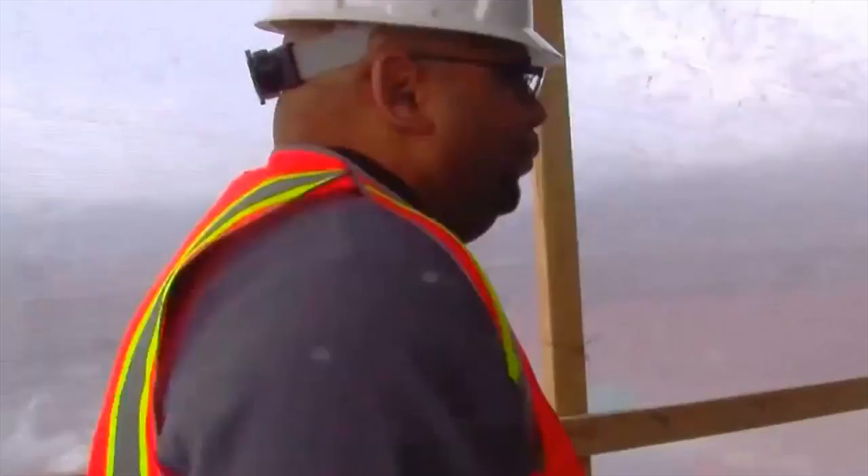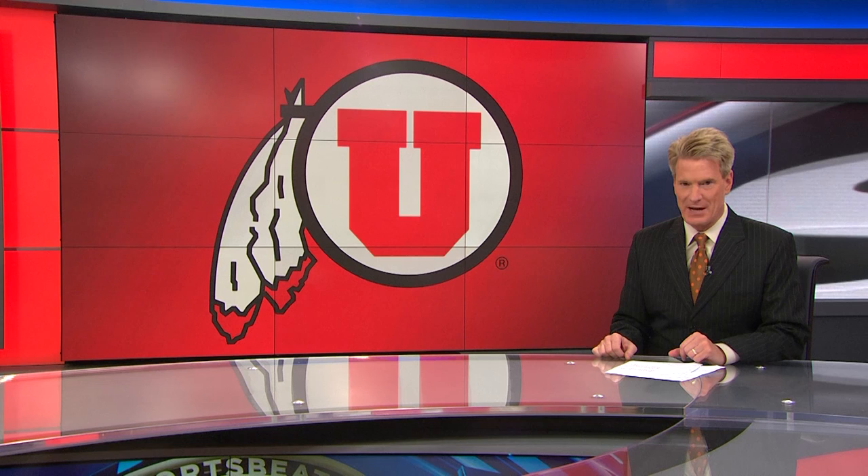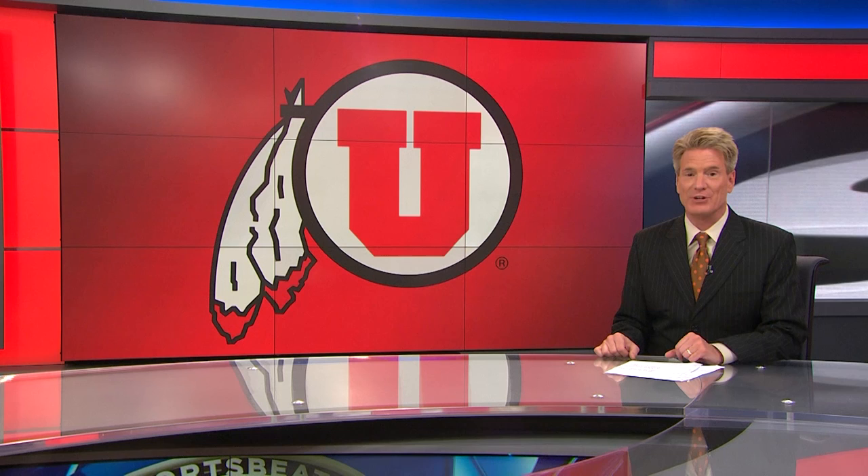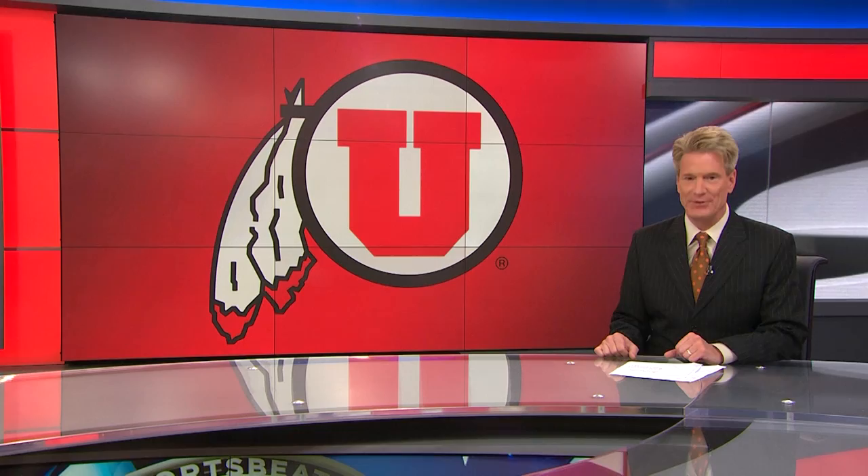Thanks so much to Jeff Rudy from Utah Football for taking us on this tour. July 4th is the drop-dead date — that's when it's got to be done. Of course, there's Pac-12 Media Day coming up in L.A. on July 26th, and shortly thereafter fall camp starts. The Utes' first game is coming up 53 days from Sunday, and of course that's against the Aggies of Utah State. Utah can't wait to get a shot at revenge.